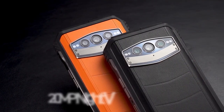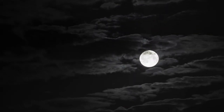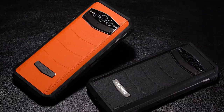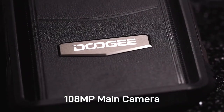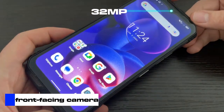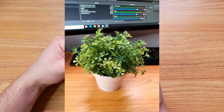One of the coolest and unique features on this phone is the night vision camera. It uses a 20-megapixel Sony IMX 3050 night vision camera and provides a clear display and the ability to take pictures in the dark. Apart from the night vision, the phone features two other rear cameras: a 108-megapixel main camera and an 8-megapixel wide-angle and macro lens camera. The front-facing camera is 32-megapixels, and overall camera capabilities result in clear, crisp, and wonderful images.